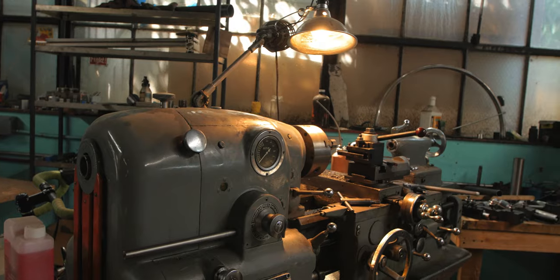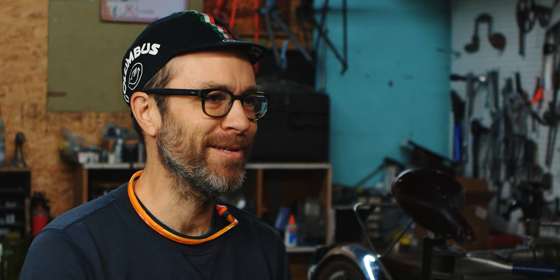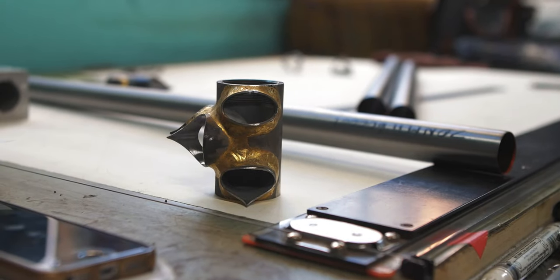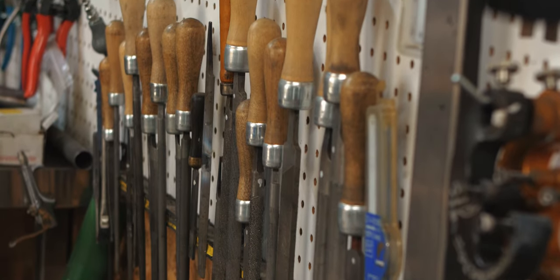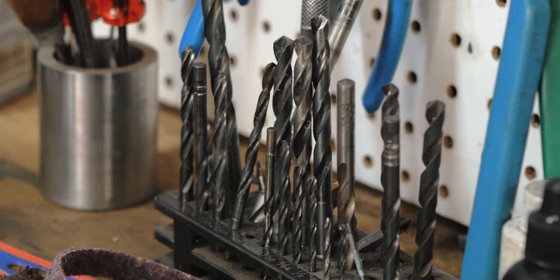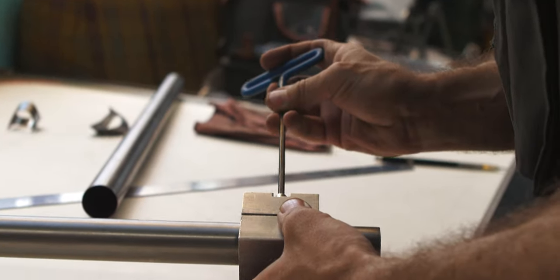I built my first bike frame in my living room at the group house I lived at in West Philadelphia. I found a plumbing torch in the closet, which is what I used to attach everything, and bought a bunch of tubes and lugs. I didn't really have a lot of tooling back then — just a couple files, a hacksaw, and a torch. It took me about a month, but it did work out fine. I rode that bike around for a year and I still have the frame.